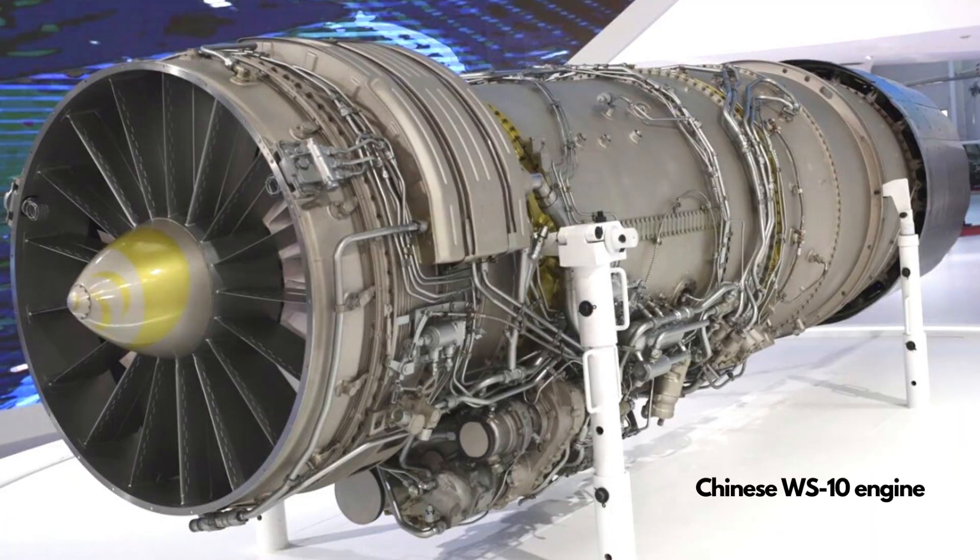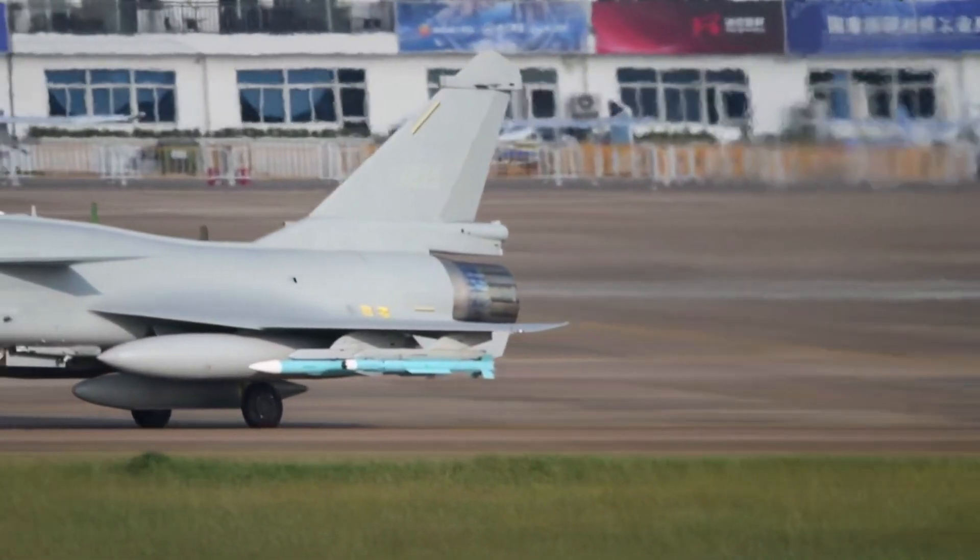In the international market, the J-10C is a choice that will free some countries from weapons export sanctions imposed by the United States, which is considered a significant bonus for potential buyers.